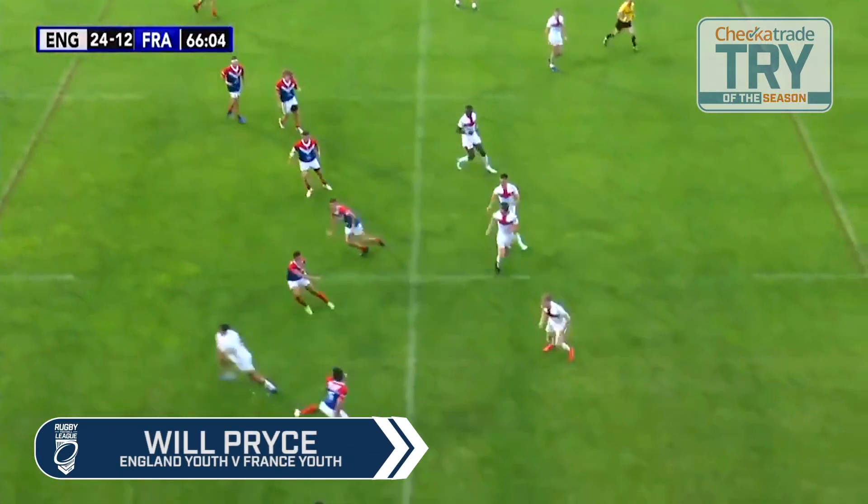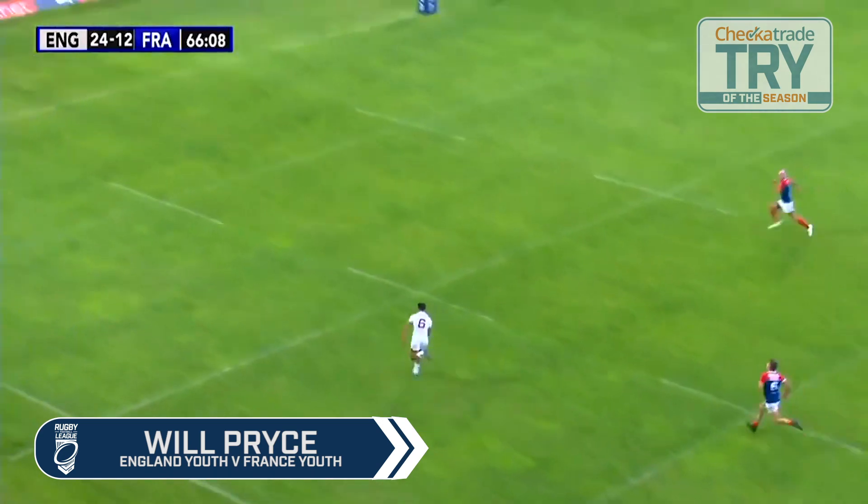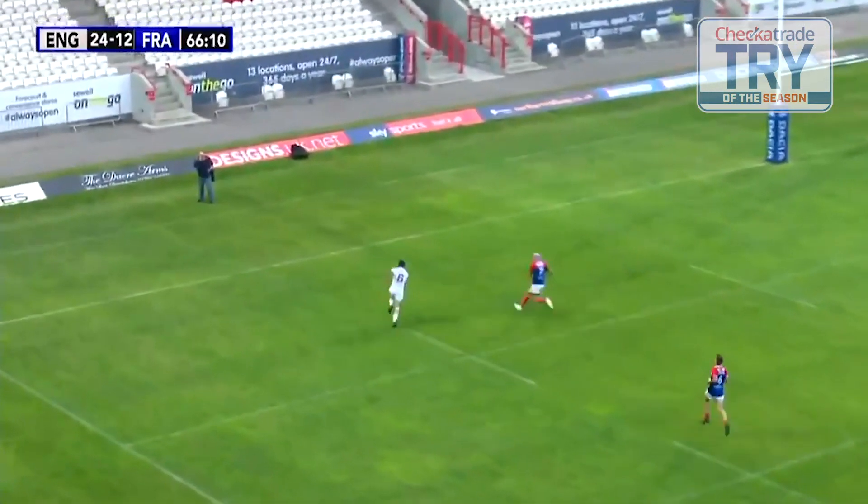Try number two is this defensive read and interception from young England under-16s international Will Price.